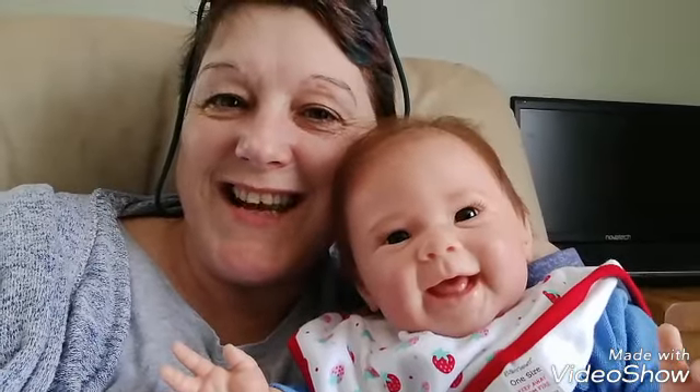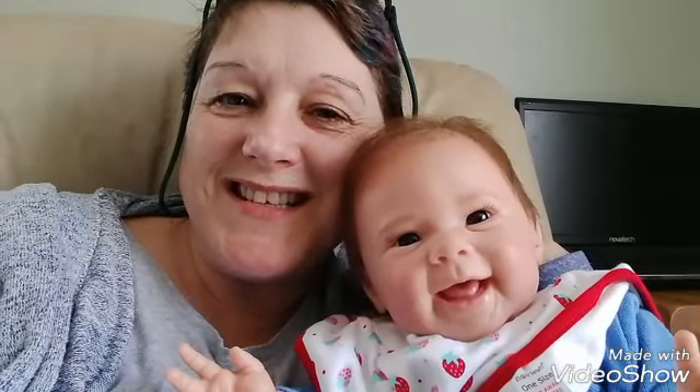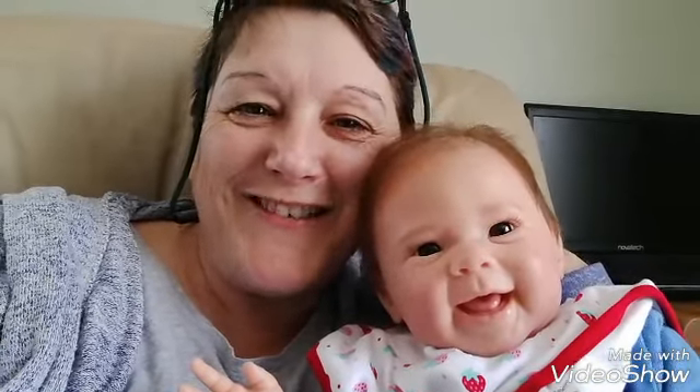Good girl! Anyway, me and Heidi are going to say goodbye now. Thank you very much for watching a snippet — a snapshot — of our day. Bye everyone!